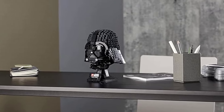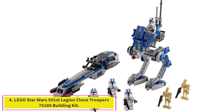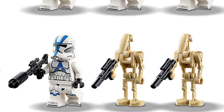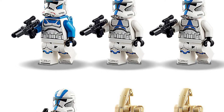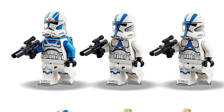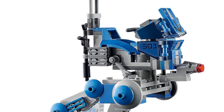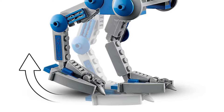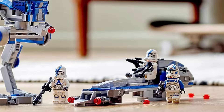Number 4: LEGO Star Wars 501st Legion Clone Troopers 75280 Building Kit. Once this 285-piece set is assembled, kids can stage a battle between the 501st Legion Clone Troopers and the Separatist Army's Battle Droids and relive the action from Star Wars: The Clone Wars. The set includes five minifigures — three Clone Troopers and two Battle Droids — an AT-RT, and a BARC Speeder for the ultimate firepower.